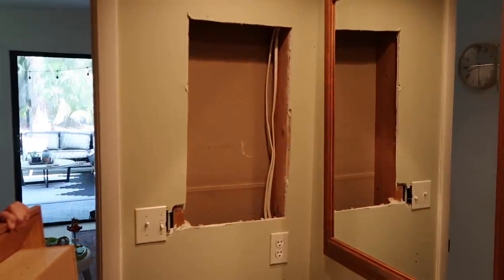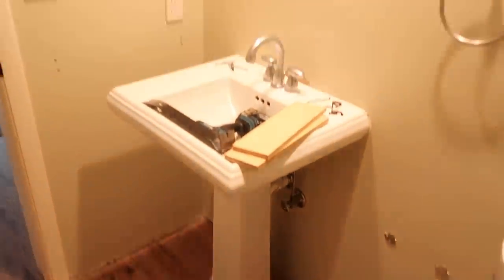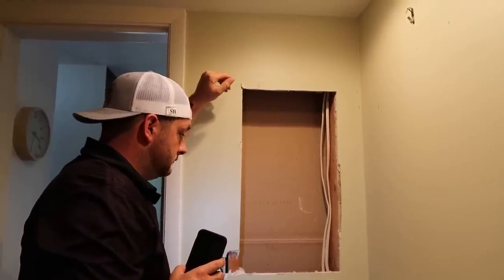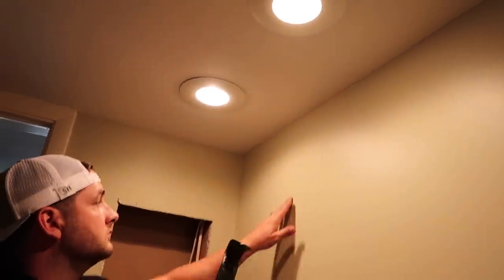We got a hole in the wall we had to deal with. We decided just filling the whole thing in with drywall would be the easiest. I've got some lights up here already so I don't need an actual light fixture, which makes the process a little easier, so I'm just going to stick with those.